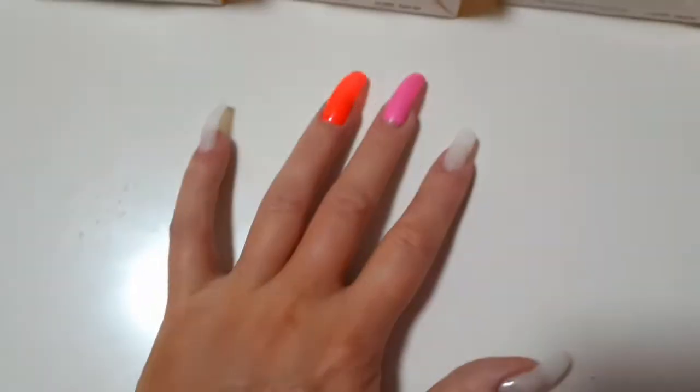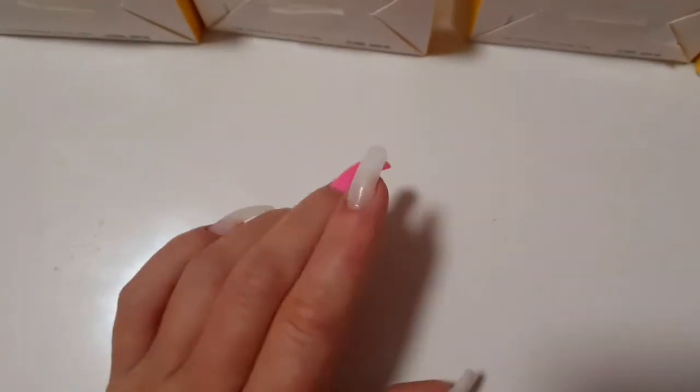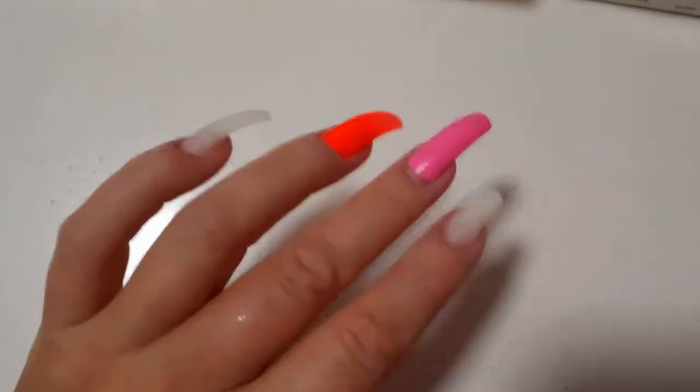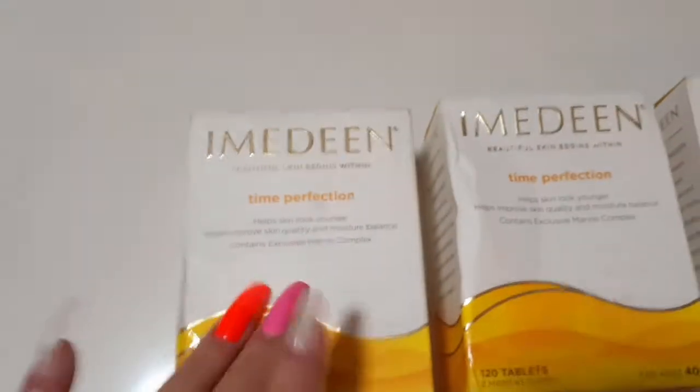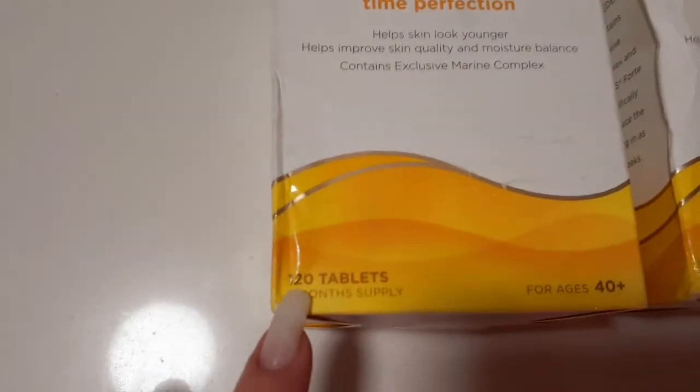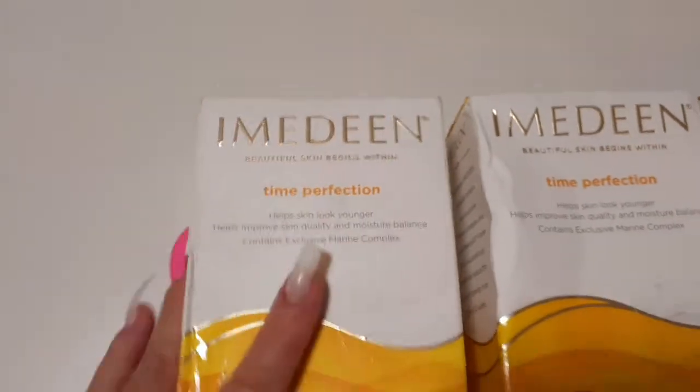I'm so excited, this is an unboxing — I have unpacked it already because it was hard to unwrap. It just arrived from overseas. Oh my goodness, it's two months supply in each box, 120 capsules — Imidine Time Perfection.